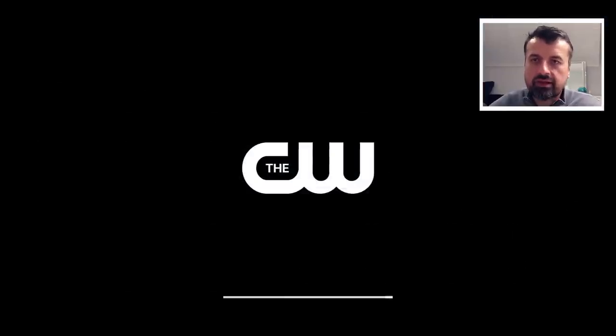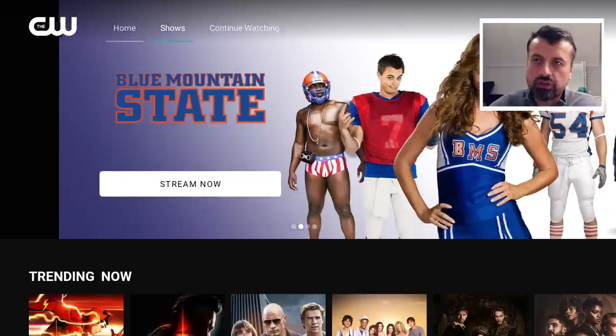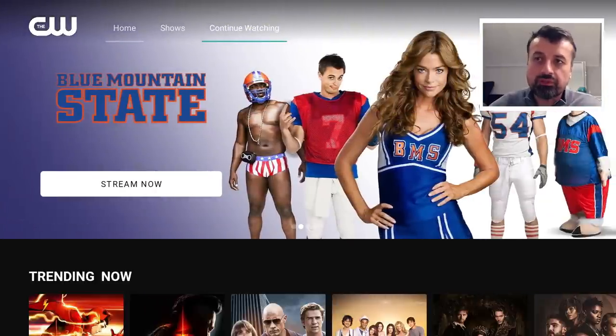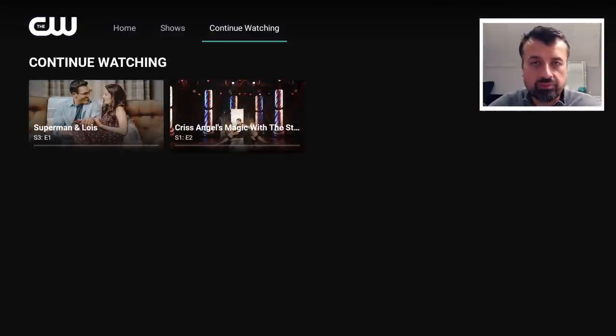The application has a really nice, clean layout. As soon as you start the application, we can see at the top we have the home section. We have a dedicated section for shows. And then we have continue watching. The great thing with continue watching is it's showing you some of the episodes I was previously testing. The fact that it can do that without requiring any kind of login, I do think that's a great feature with this application.